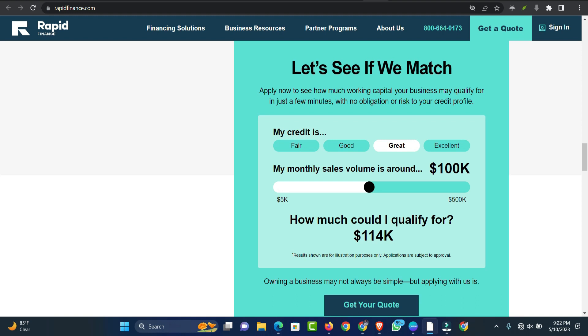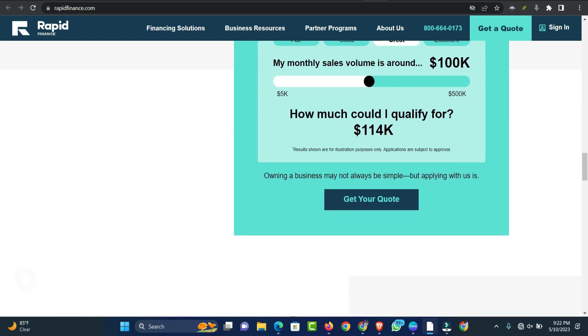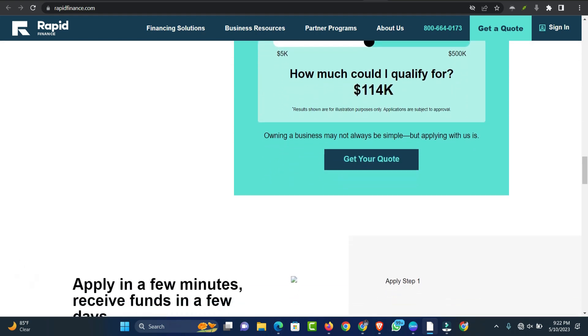The providers on our list have many types of loans that can offer same-day funding. Qualification requirements can be flexible, but in exchange for fast funding speed, rates and fees will typically be higher than other types of loans. Consider your alternative funding options and conditions, and shop lenders before choosing a provider.